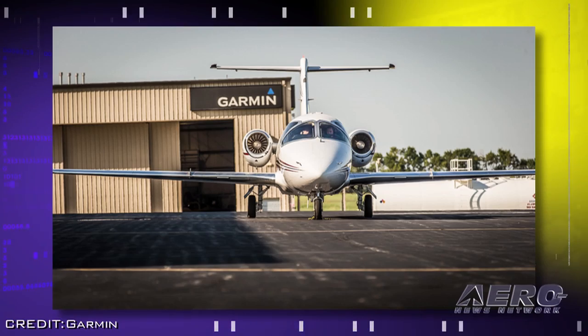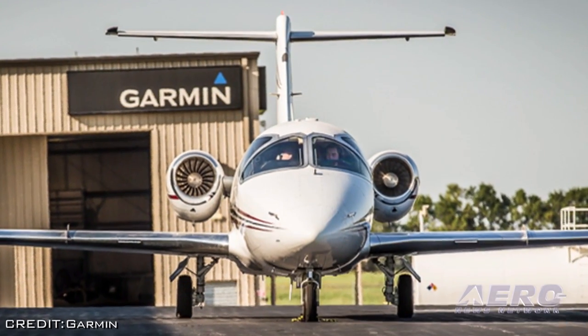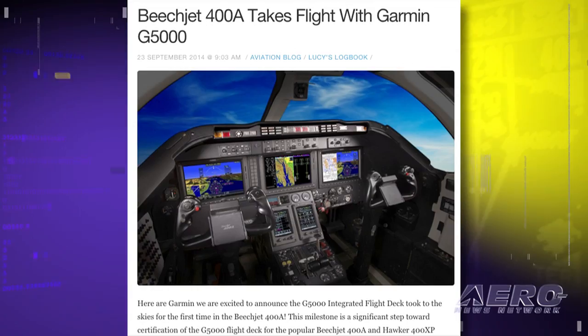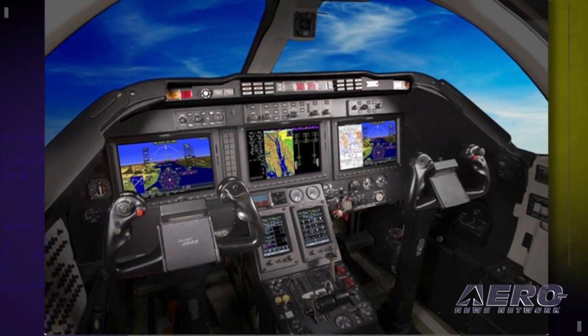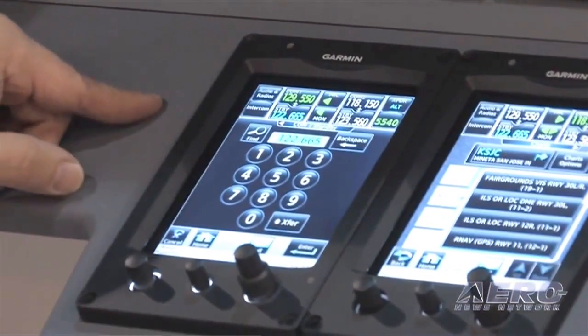Garmin has completed the maiden flight of the BeechJet 400A featuring the G5000 integrated flight deck. This marks a significant step towards completion of the G5000 upgrades for the popular BeechJet 400A and Hawker 400XP. On the 63-minute flight, the crew performed an initial checkout of the G5000 system and its flight instruments. The crew also engaged and evaluated the autopilot and yaw damper. The G5000 integrated flight deck features three high-resolution 12-inch flight displays, along with two touchscreen display controllers, which serve as the primary crew interface to the system.